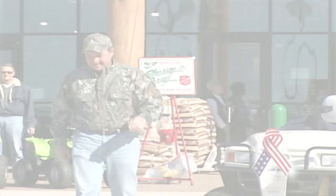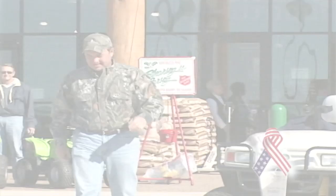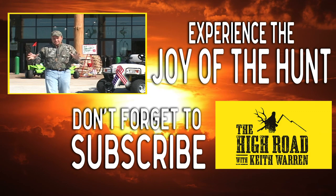There is one thing we'd like to do before we close out today's show. On behalf of me, my family, staff, and all the folks right here at Gander Mountain, we'd like to say a special thank you to all the people in the armed forces for doing everything you're doing to keep our country free.